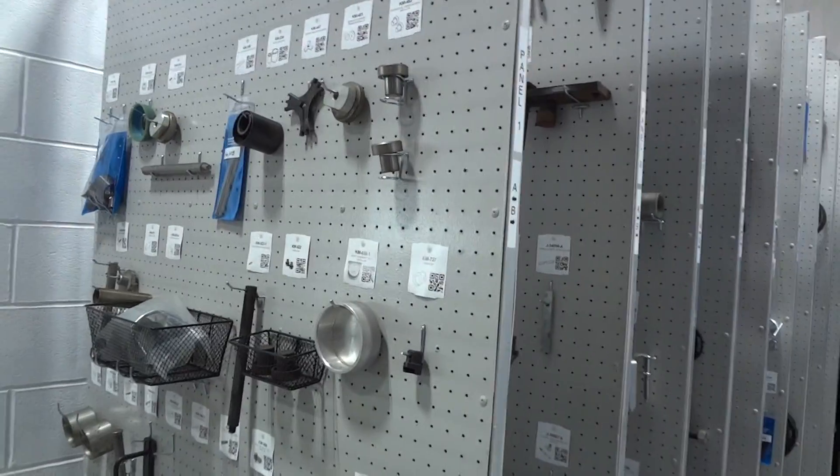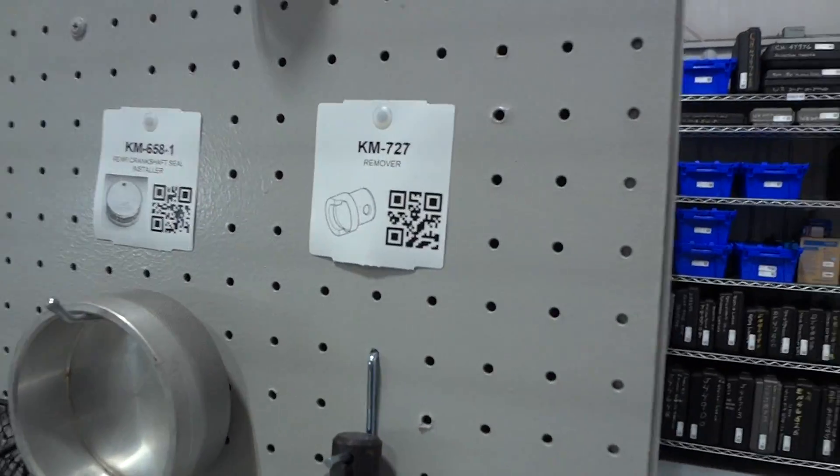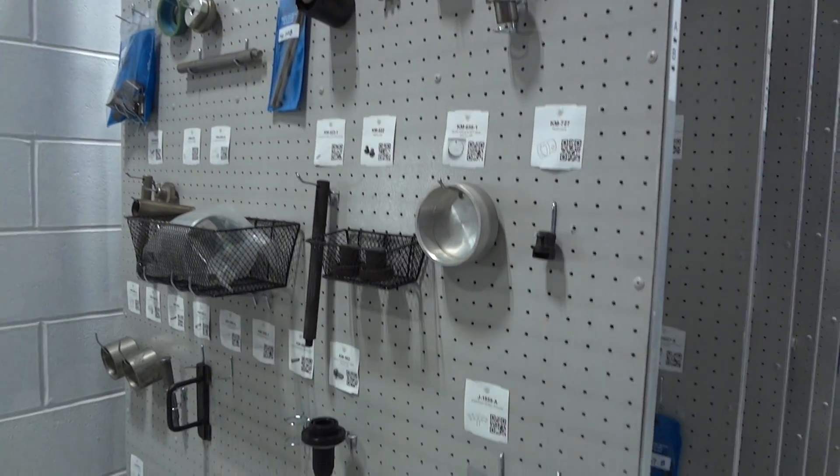Every tool has been inventoried and organized onto these panels numerically. They have a tag with a QR code on them, and it gives you an idea of how the panels look.